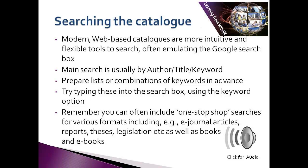Modern web-based catalogues are far easier to search than their predecessors and have the added advantage that you can search them from any location that has an internet connection. Your main search options usually involve author, title, and keyword combinations.